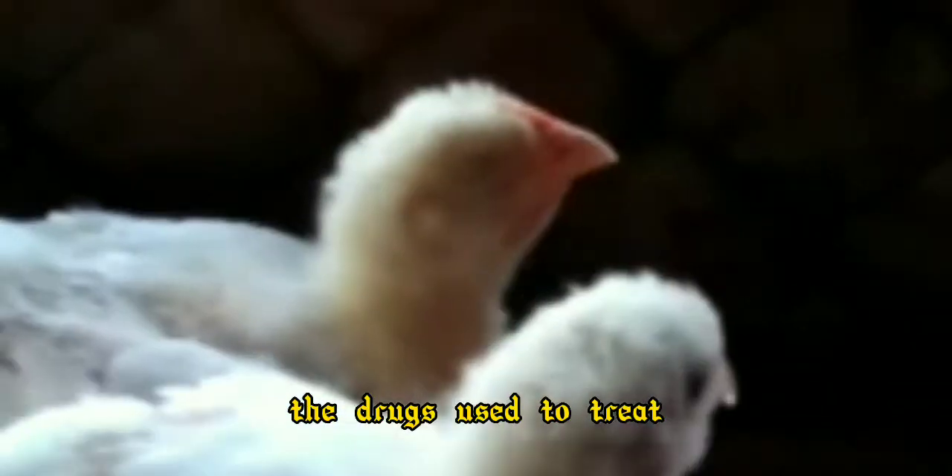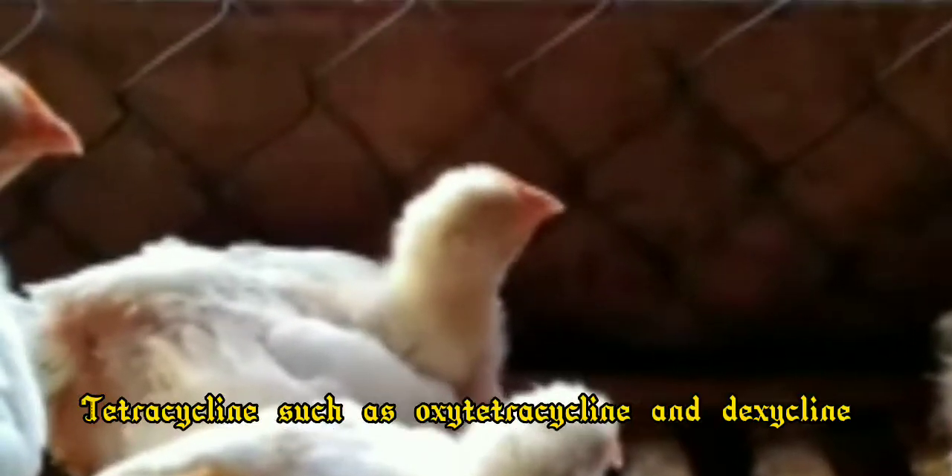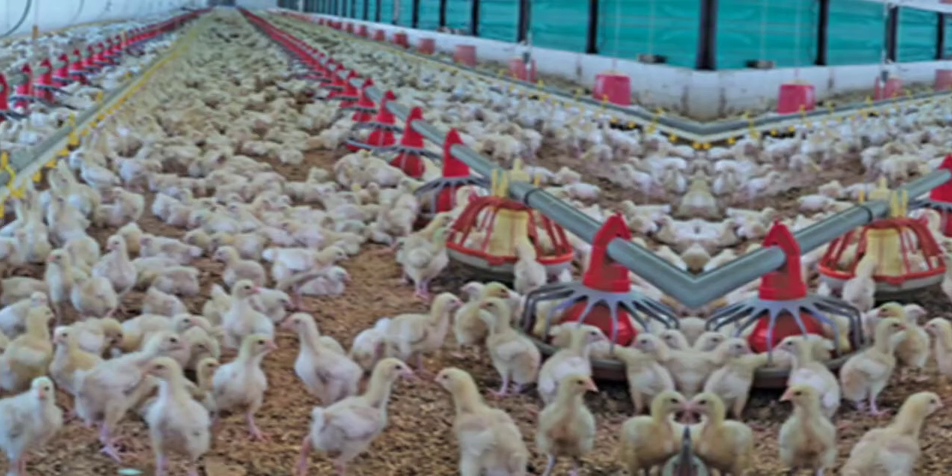The drugs used to treat chronic respiratory disease in chickens include erythromycin and tylsin, and tetracyclines such as oxytetracycline and oxycycline.